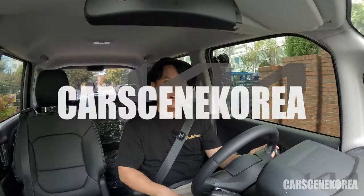This car literally has no competitor. Welcome to Car Seeing Korea, where I introduce newly released Genesis, Hyundai, and Kia cars.